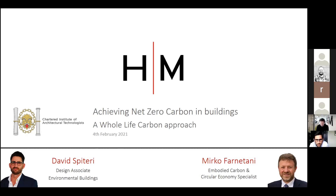As an introduction, I'm David Spiteri, a design associate with a particular interest in operational carbon, coming from an engineering background. I'm joined by my colleague Mirko, who is from an architectural background. I work in the London office and I'm an architect by background, specializing in sustainability, particularly in embodied carbon life cycle assessment and circular economy. We'll be giving you a wide overview of everything that's net zero carbon and whole life carbon.